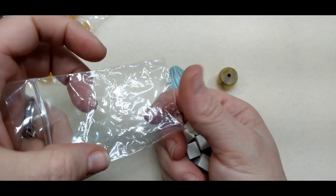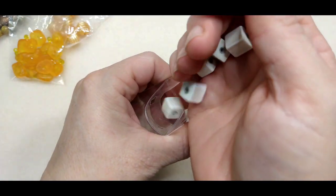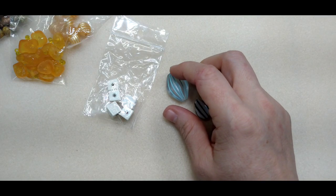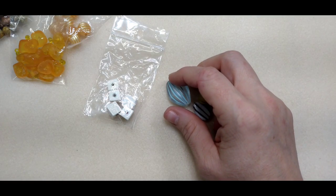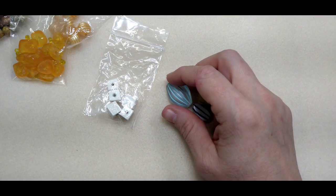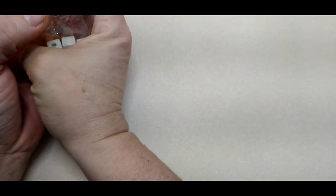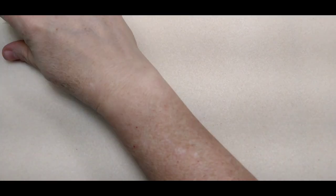I'm pretty sure these are probably vintage — they look like it. Really, really cool acrylic stuff in here. I know some people won't use acrylic, but I do — if I think it's pretty, I don't have a problem with it at all.